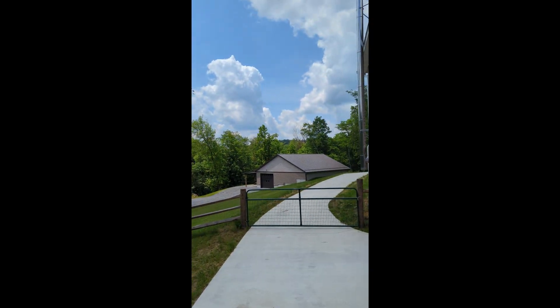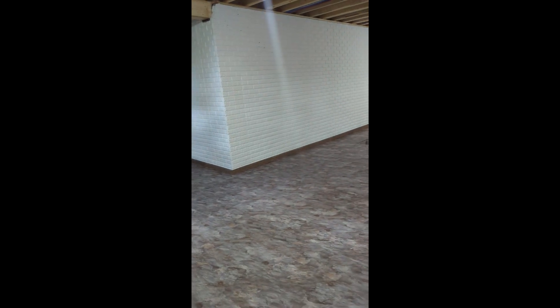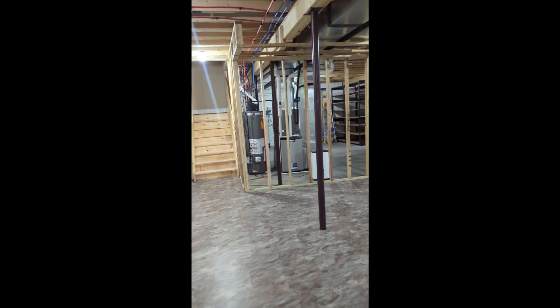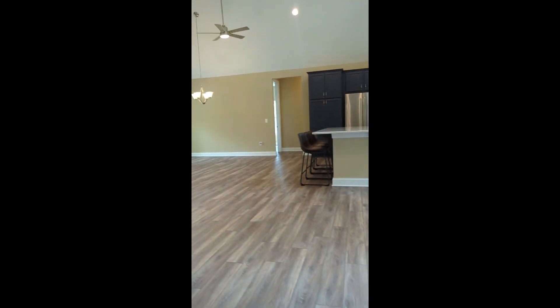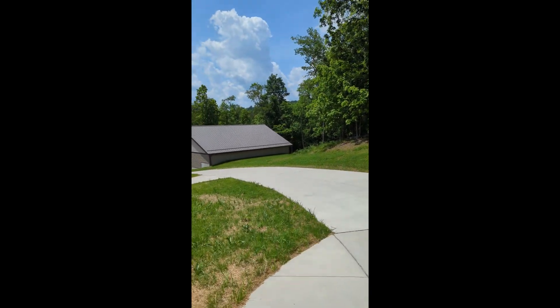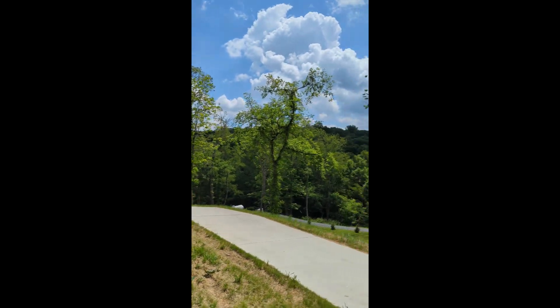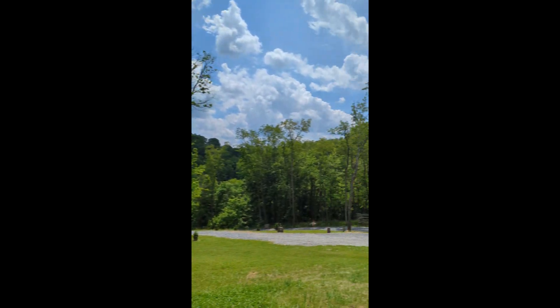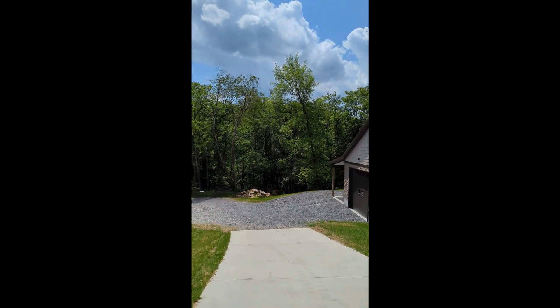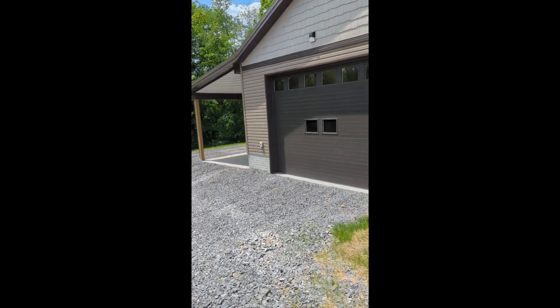Now, for some of you out there, that 48 by 48 building down there is what we're waiting for. So let's take a walk back through the house and get you down there. Springtime in the gorgeous hills of wild, wonderful West Virginia — what more could you ask for? The previous owner had some experience in construction, so when they built, they built it right — they overdid everything. And this building is a perfect example of that.